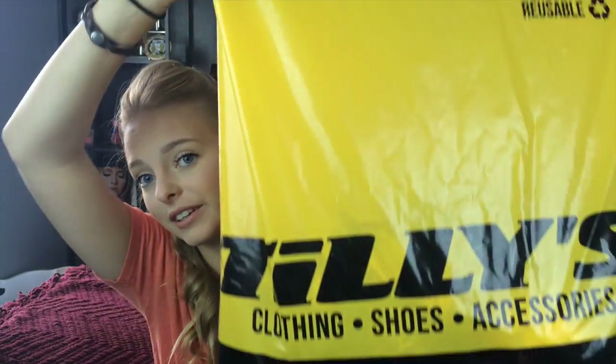Lastly I went to Tilly's. Sometimes I feel like Tilly's has really cute stuff — sometimes it's just like a hit or miss kind of thing. But yeah, I'll show you what I got.